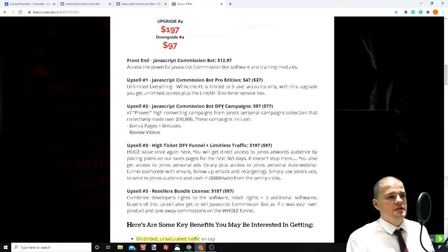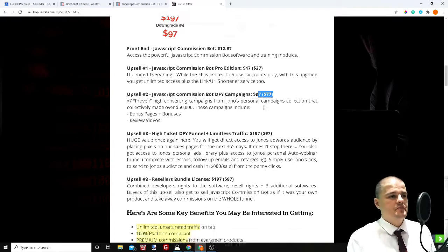Upsell number two is done-for-you campaigns. You get seven additional campaigns on top of the two included, to help you monetize this traffic. Many people will probably buy this product — maybe 3,000 to 5,000 units because it's cheap and it's worth it — but many will promote only the first two campaigns. With this upsell at $97, with a downsell of $77, you get access to bonus pages, review pages, and review videos for seven high-converting campaigns that are quite fresh and still converting. Not many people will decide to spend the extra $77 or $97, so you'll have a higher chance of not being overcrowded by other people. This is a good upsell.